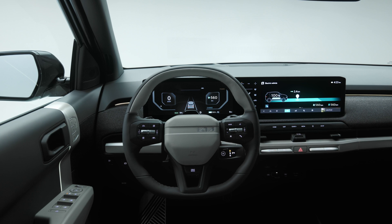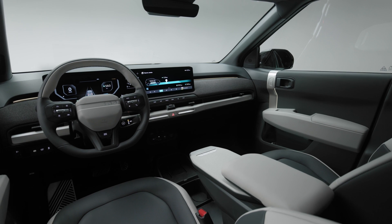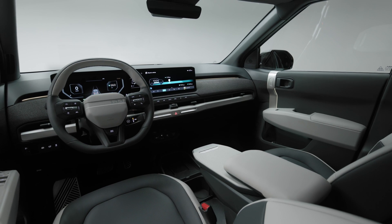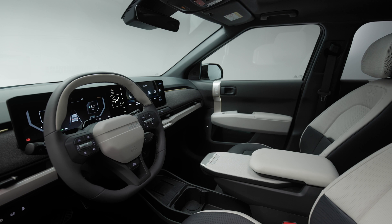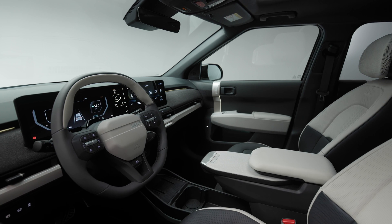But they've built in some new technologies that might improve the range. It has the new Kia AI assistant, premium streaming, advanced driving assistance systems, and over-the-air updates, which is very similar to what's in the EV9. It's the same head unit and infotainment system.